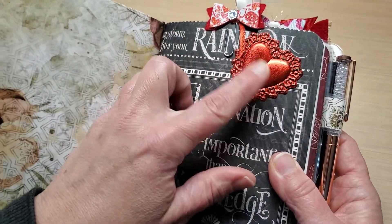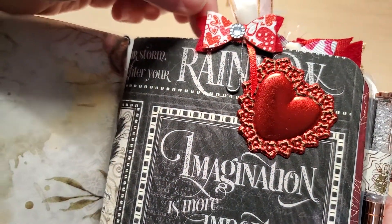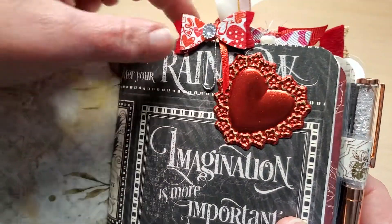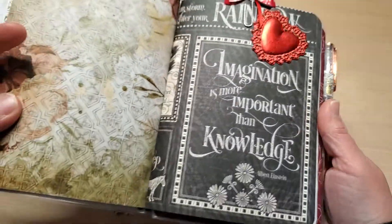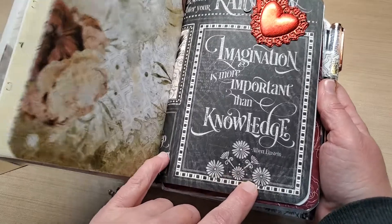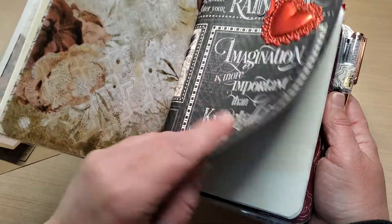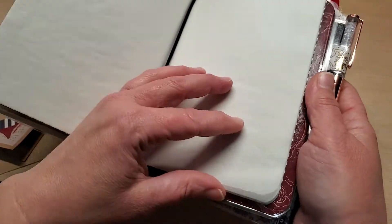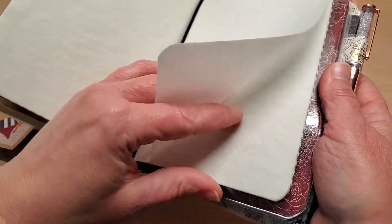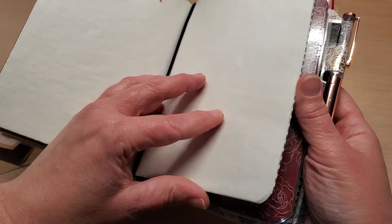She actually included some of these, and this is like a faux leather — look at that cute little thing she made. And 'Imagination is more important than knowledge' — Albert Einstein — what a gorgeous quote. And this paper is like parchment paper, so delicate and beautiful. I love everything about this.